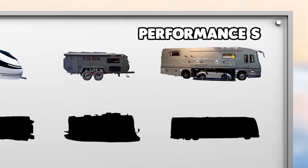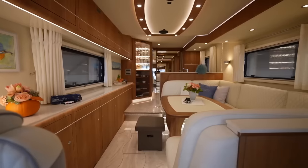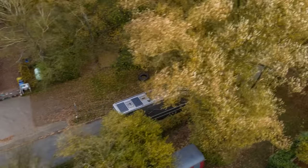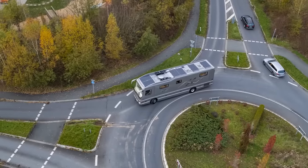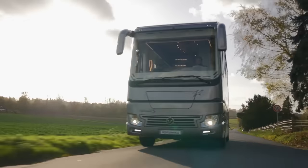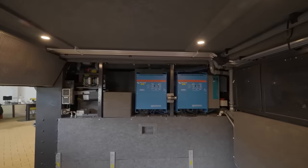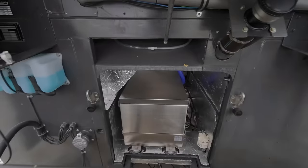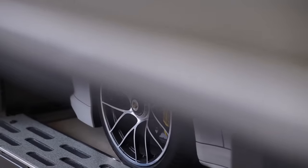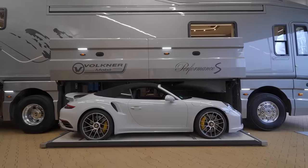Number 7: The Performance S by Volkner Mobile. With a staggering price tag of $2.4 million, this motorhome is nothing short of a palace on wheels. Imagine driving dynamics, safety, and driving pleasure all packed into a 12-meter-long vehicle. The Performance S offers maximum freedom and self-sufficiency, thanks to its large tank volumes, battery capacities, and generous photovoltaic equipment. The vehicle is equipped with a 25-kilowatt-hour battery, a 10-kilowatt diesel generator, and a solar system that can generate up to 2,400 watts. But what truly sets it apart is its patented central garage — yes, a garage in a motorhome.